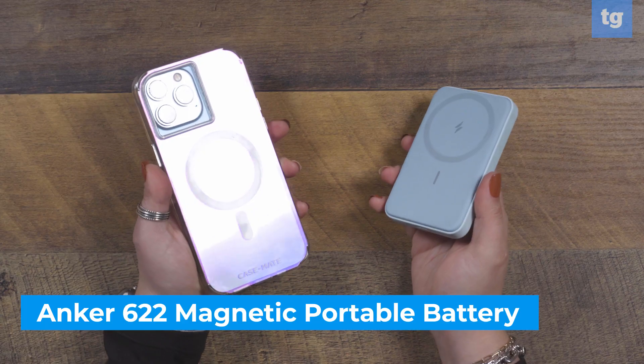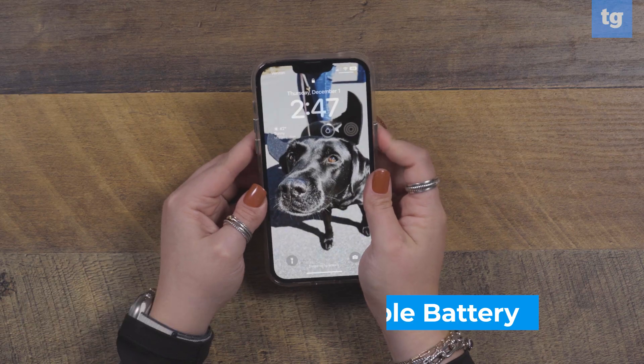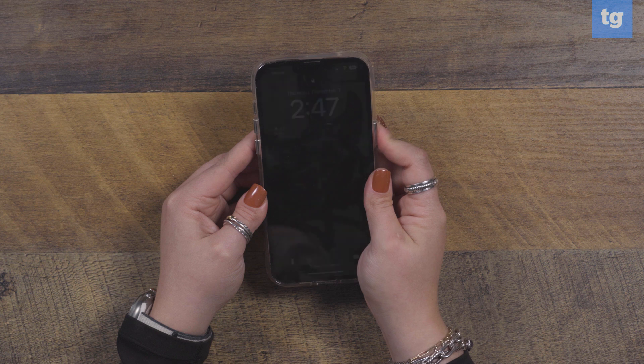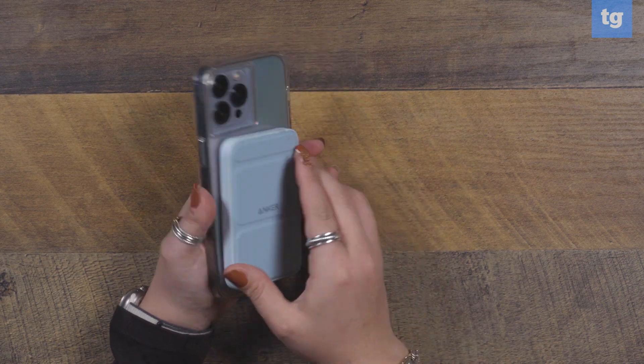If you've been following our gift guide series, you might have seen that I included the Apple MagSafe battery pack in our list of the best tech gifts under $100. But if you want to spend a little bit less, the Anker 622 Magnetic Portable Battery Pack is the best stocking stuffer for someone who's always needing to charge their iPhone. Unlike a standard power bank that tethers your smartphone to a battery with a cord, this power bank works with MagSafe, meaning it magnetically secures to the back of an iPhone 12 or newer for wireless charging.